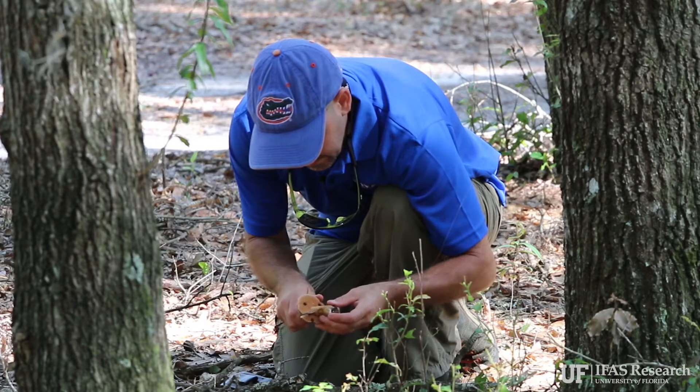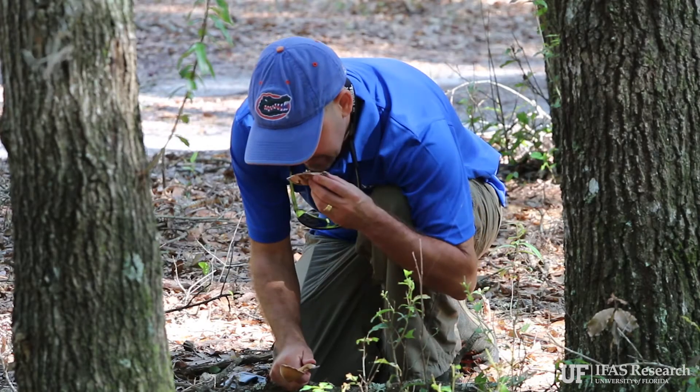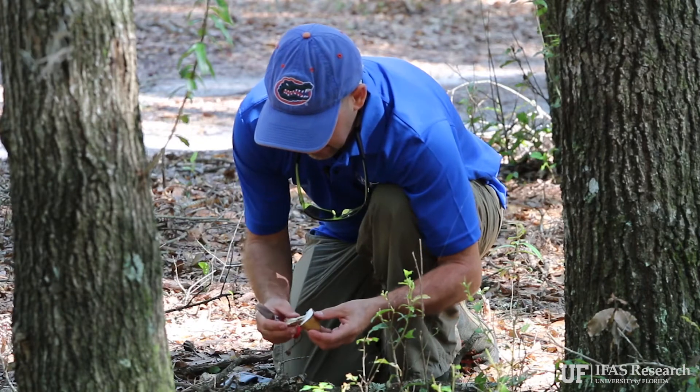Fungi are ephemeral — they fruit after the rain and then may not fruit again for another year or even two years. If you're not there to catch them at the right window, you'll never find them.